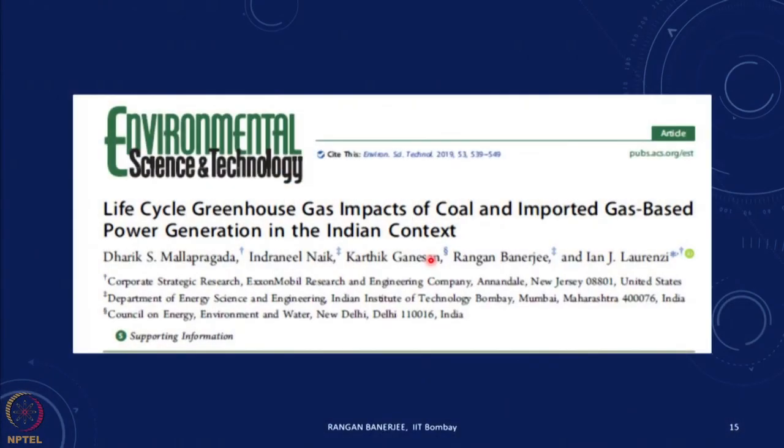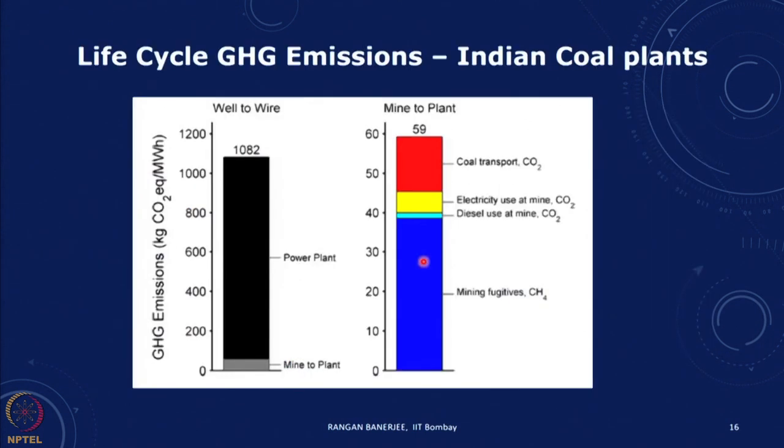We had done a study where we calculated the life cycle greenhouse gas impacts of a coal-based power plant, and compared it to importing natural gas through LNG — liquefied natural gas — imported from the US. Looking at the entire life cycle from a CO2 perspective, we find that in the Indian context, most of the emissions are in the power plant itself, similar to the Mann and Spatz study. We got 1082 kg CO2 equivalent per megawatt hour.